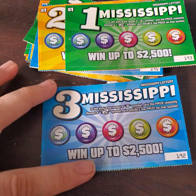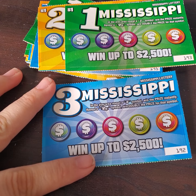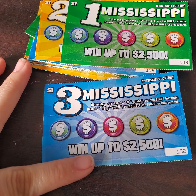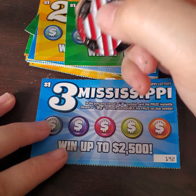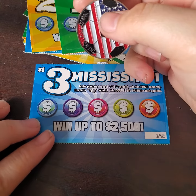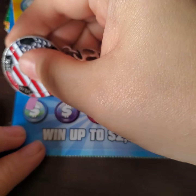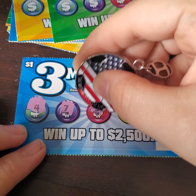Hey y'all, it's Magnolia Money and I have another $12 session of the 1 Mississippi, 2 Mississippi, 3 Mississippi tickets. They are the dollar tickets from the Mississippi State Lottery where you can win up to $2,500. On this ticket we are looking for the number 3 or finding a stack of cash — that's the goal. See if we can find one of those two things, or multiples of those, on one ticket.